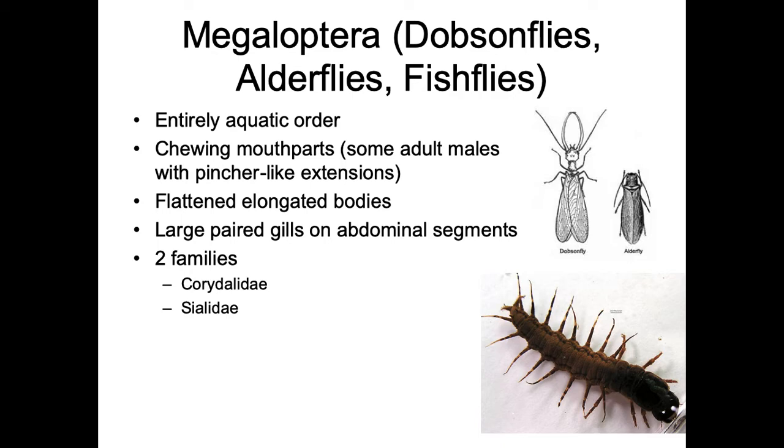Some adult males have weird pincher-like extensions, and they have flattened elongated bodies with large paired gills on their abdominal segments — that's a key character. Look for chewing mouthparts and paired gills. We'll cover two families: Corydalidae and Sialidae, which are the most common ones I find when sampling aquatic systems.